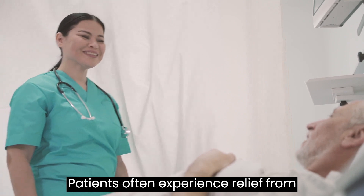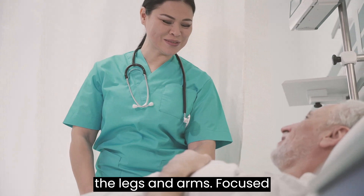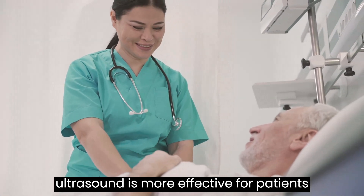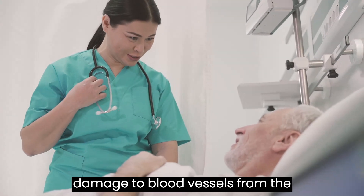Patients often experience relief from severe symptoms like tremors and rigidity in the legs and arms. Focused ultrasound is more effective for patients since there is no risk of infection or damage to blood vessels from the electrodes.